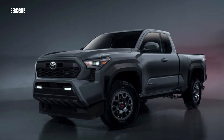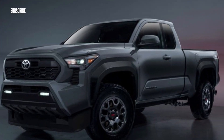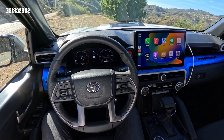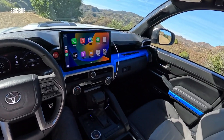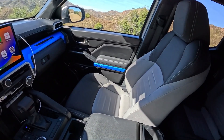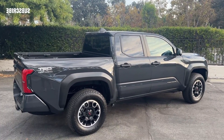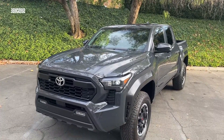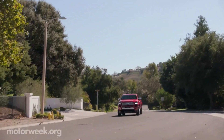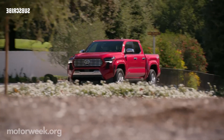Safety and driver assistance features. Every 2024 Tacoma has a host of standard driver assistance technology, which includes automatic high beam headlamps. Blind spot monitoring and rear cross-traffic alert are also available at extra cost. Key safety features include standard forward collision warning and automated emergency braking, standard lane departure warning and lane keeping assist, and standard adaptive cruise control.